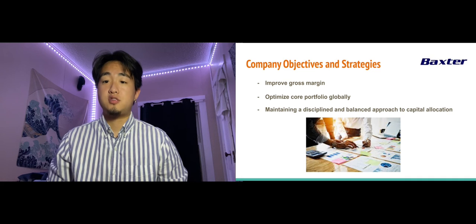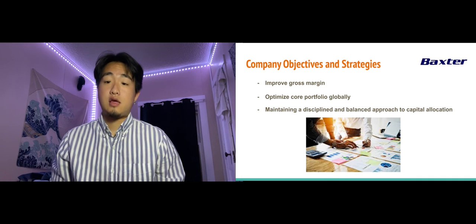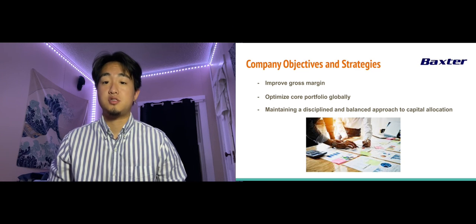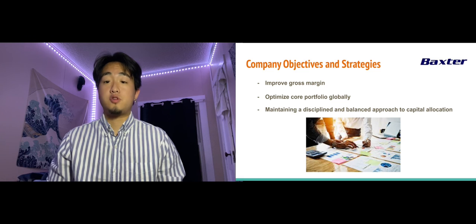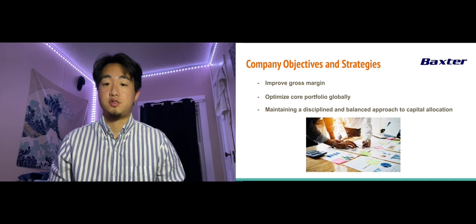Another strategy they would like to focus on is to maintain a disciplined and balanced approach to capital allocation. They should reinvest in the business by funding opportunities positioned to deliver sustainable growth, support innovation efforts, and improve margin performance. They can also return capital to stockholders through dividends, which are expected to meaningfully increase with earnings growth and share repurchases. Finally, they can identify and pursue accretive mergers and acquisitions.